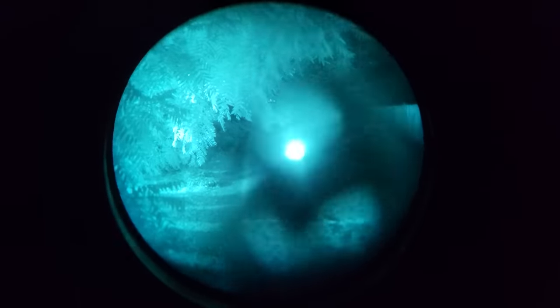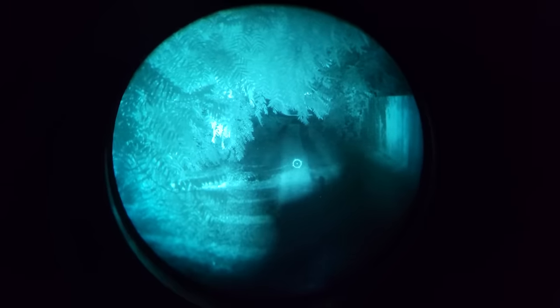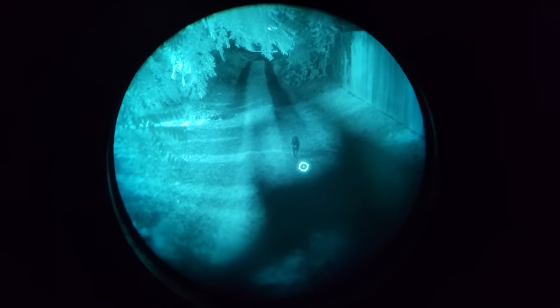Night vision compatible EOTechs also have a very useful night vision button which immediately drops the brightness into the night vision range. When it's in night vision mode, you cannot increase the brightness beyond the acceptable night vision range, and when it's in daylight mode, you cannot decrease into the night vision range. It's a very useful, underrated feature.